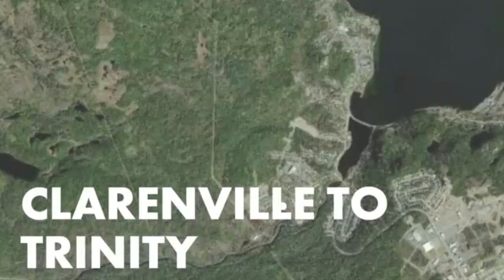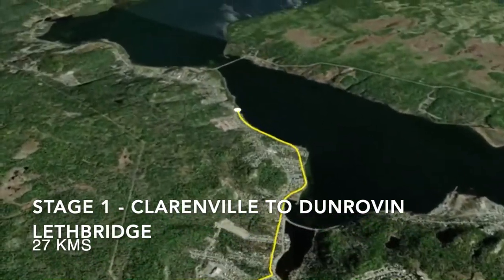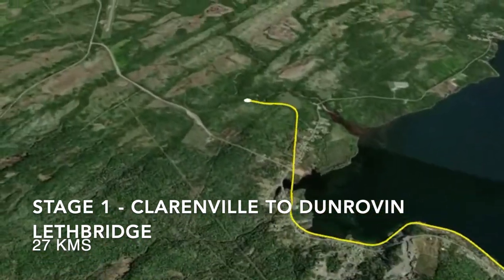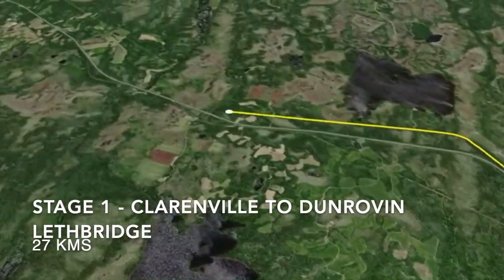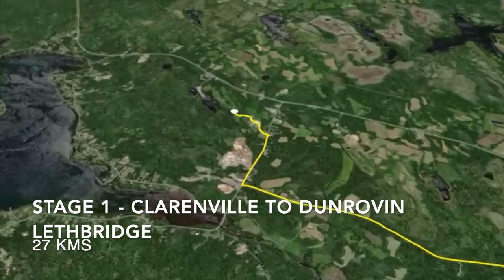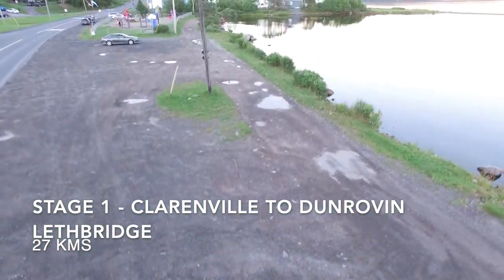Make sure you get a lovely meal for yourself in Trinity — there's loads of places down there to check out. Let's get started. Thanks for joining us. The first part of the trip is a 27-kilometer trip along the trailway from Clarenville to Lethbridge. It's a well-established path and it's really well graded. There are a couple of little spots where you've got to slow down, but otherwise it is a nice little trip.